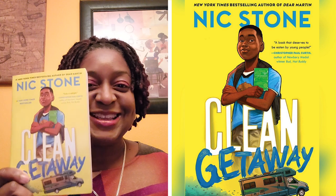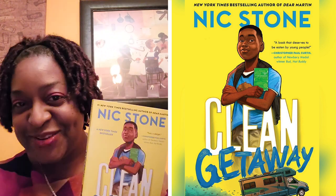Today's book again is Nic Stone's Clean Getaway. I'll see you very soon with yet another book from the Santa's Grab Bag series. Bye!